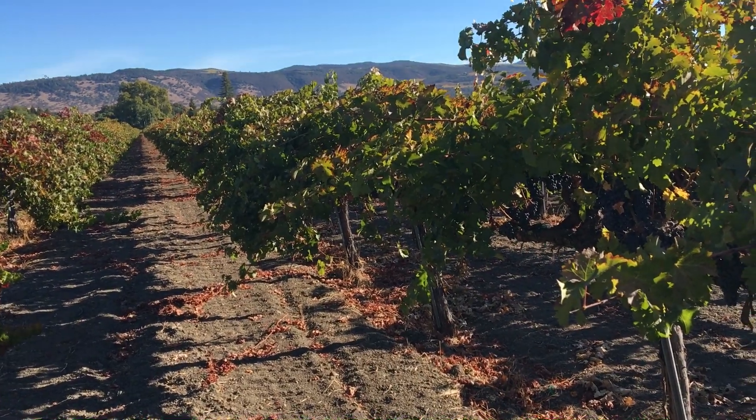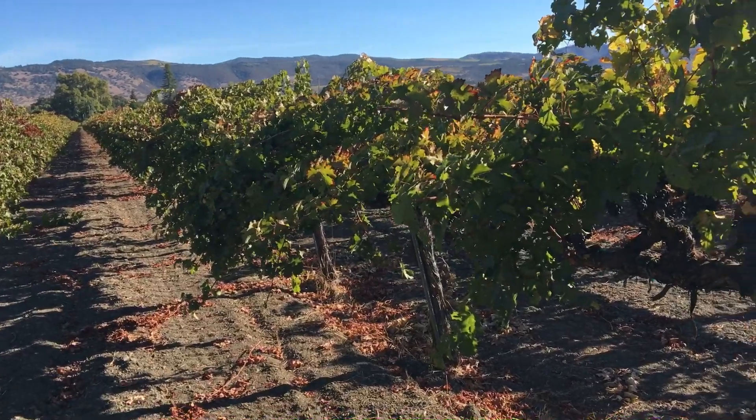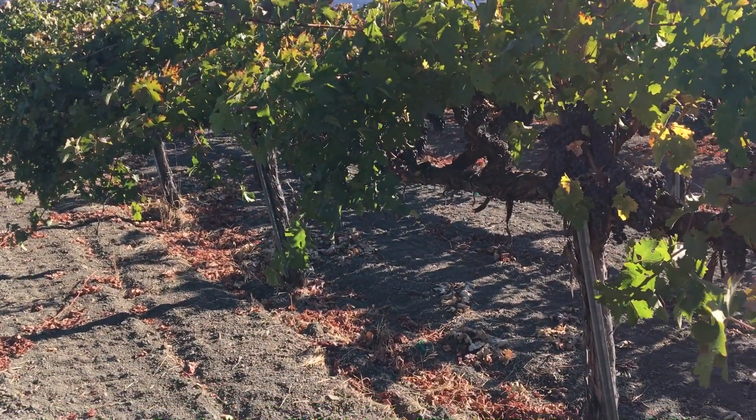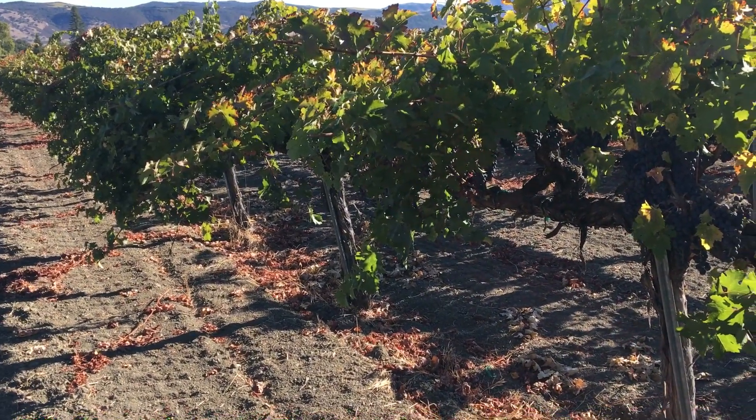Believe it or not, Frantic is still on the vine. It's been a long season here, but we're going to get this off in four days. Frantic is a blend of Cabernet and Merlot. This is the Cabernet vineyard.